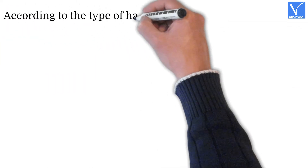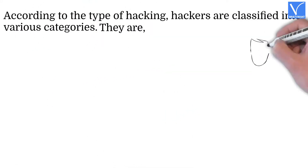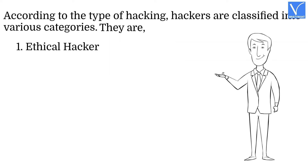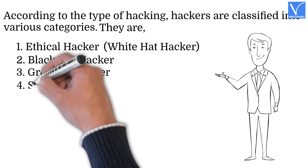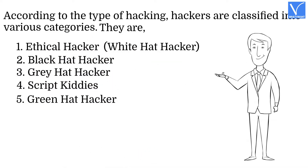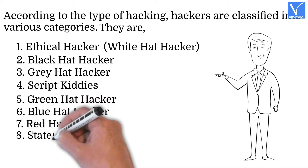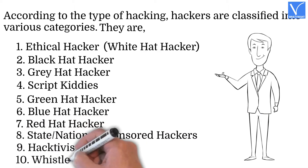Some hackers use their skills for good reasons like securing systems and websites, but some use their skills to steal others' data to make money. According to the type of hacking, hackers are classified into various categories: ethical hackers (also known as white hat hackers), black hat hackers, gray hat hackers, script kiddies, green hat hackers, blue hat hackers, red hat hackers, state/national sponsored hackers, hacktivists, and whistleblowers.